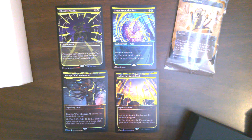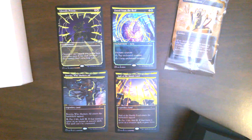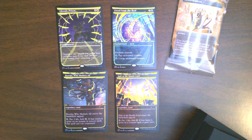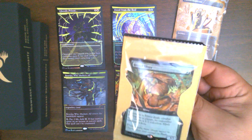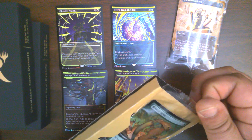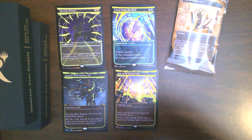Let's go ahead and quick-open these. In our second one we have our pack, and a Brood Sliver for the promo. They did do a set of slivers for these — they're all borderless foils from what I understand. Hopefully that didn't just get damaged.